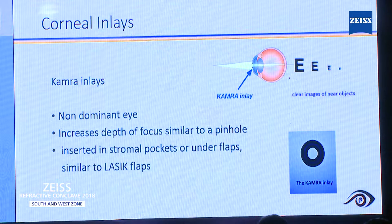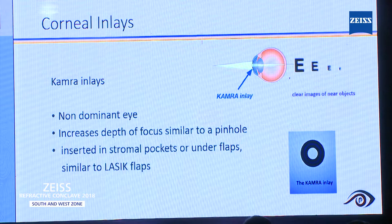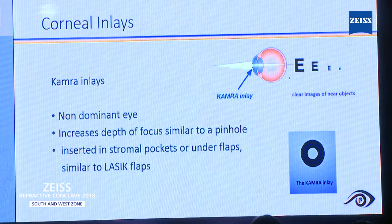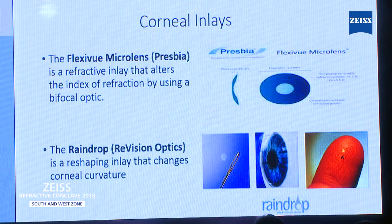Coming to one or two points about corneal inlays — the most common one is the Kamra inlay, which is implanted in the non-dominant eye. The principle is it increases the depth of focus, similar to a pinhole. You have to make a small pocket in the stroma, just as you do in LASIK. Two other companies are also available in the market, though not FDA-approved, like Presbia and Revision Optics — they work on almost the same principle as the Kamra inlay.